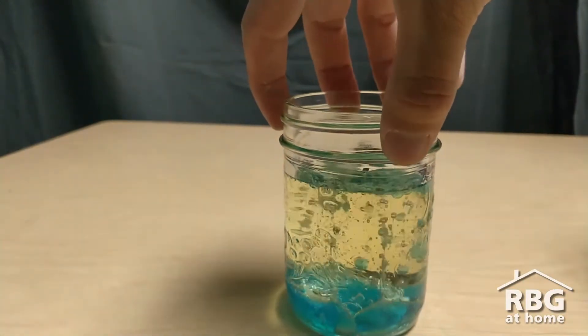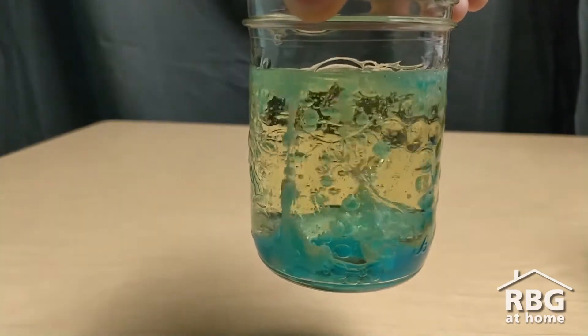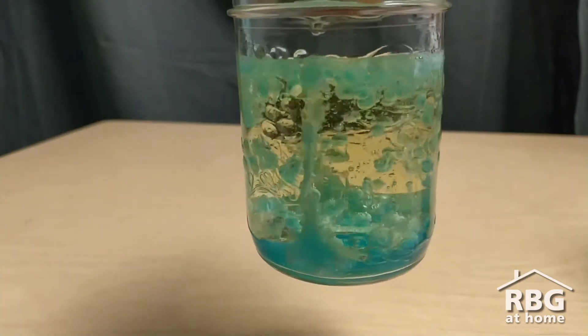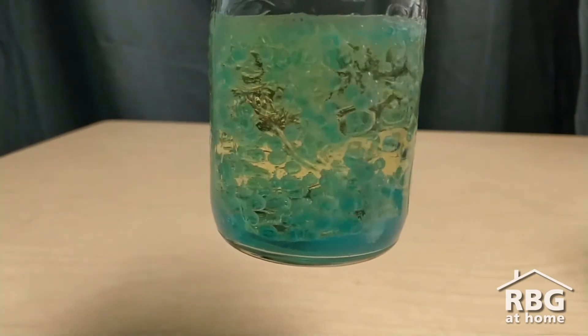And as those tablets dissolve, all of those colored balls of water are going to float and sink. And you have yourself a very cool lava lamp.